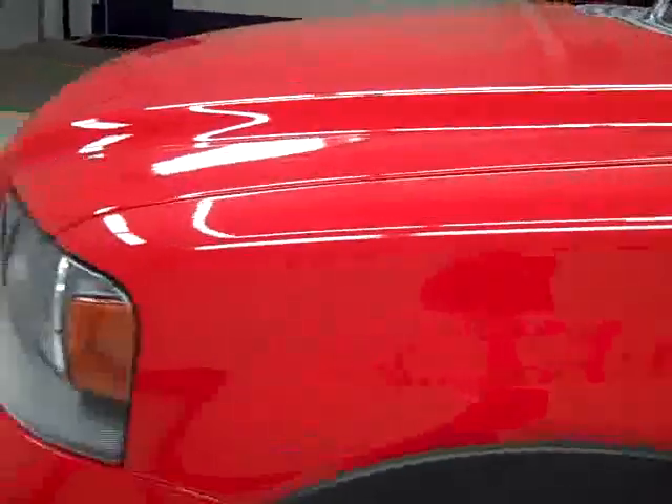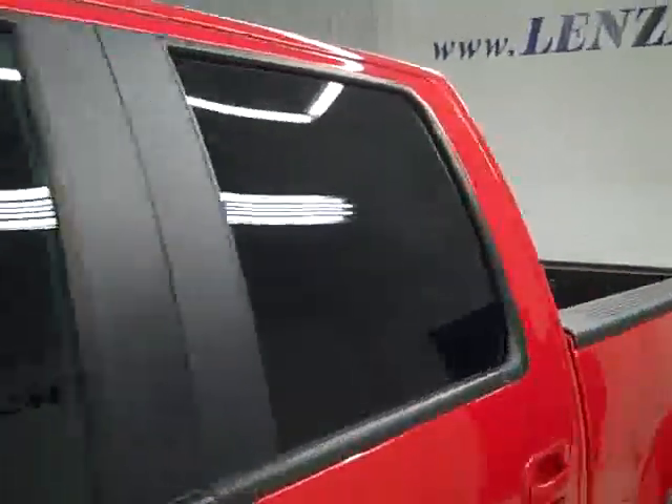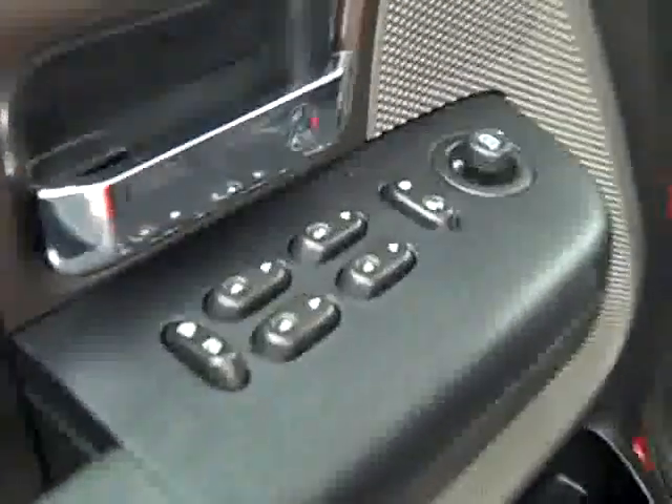I had an F-150 just like this in here with 15,000 miles on it, and this one looks just as good. Hood is nice and clean too. Body is in excellent condition — looks very much like new still. Whoever had this truck took very good care of it.